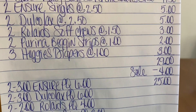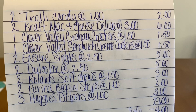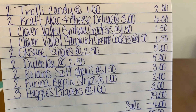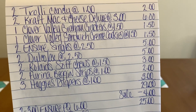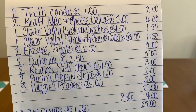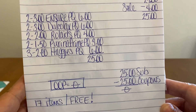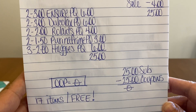$25 in products for free — and look what we're getting: candy, mac and cheese, crackers, cookies, Ensure singles, diapers. Excellent deal! This is only on Friday, June the 11th. There it is for a screenshot, and here's the bottom portion — another zero out of pocket scenario.